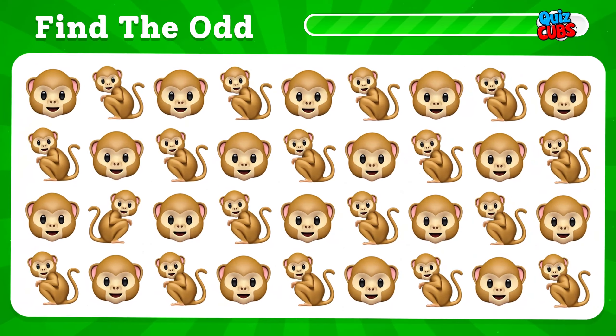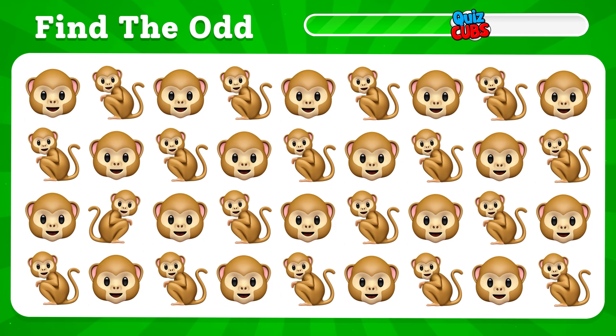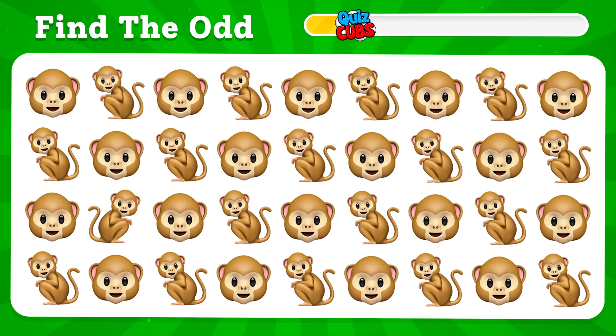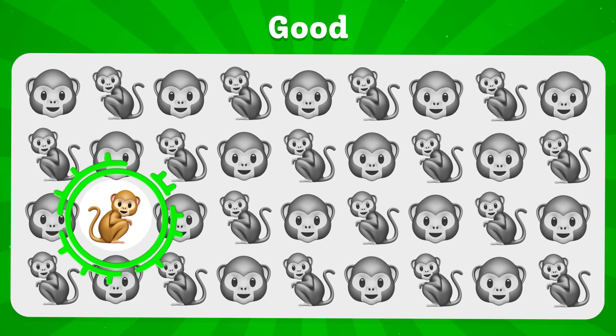Take a look at this set of animal emojis. Which one do you think is different? Here it is on the left side.